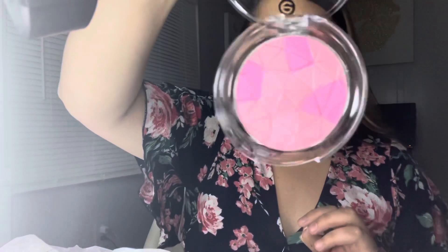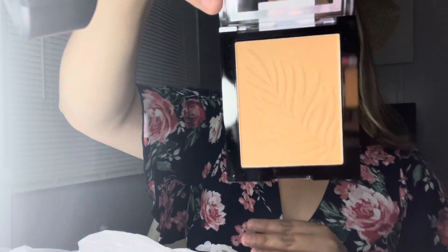I got another blush from Essence called Very Connection — really pretty. I also got a blush from Wet n Wild in the shade Pinch Me Pink. Another thing from Wet n Wild is the Color Icon Bronzer in Ticket to Brazil — it's a little shiny bronzer. I also got a bronzer from Essence, the Sun Club Matte Bronzing Powder for lighter skin in shade 01 Natural. Look at the design on these — so cute!